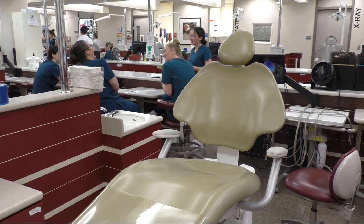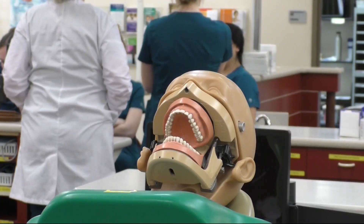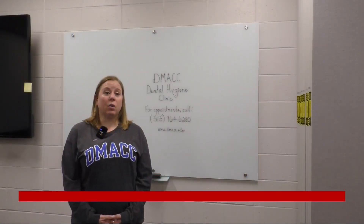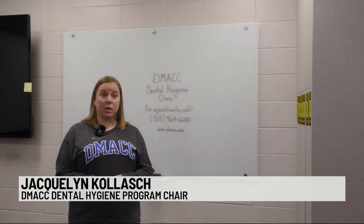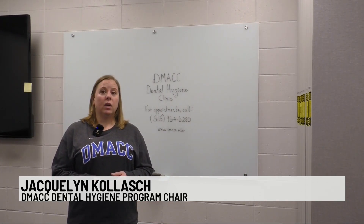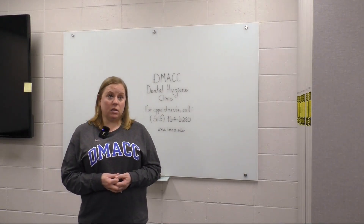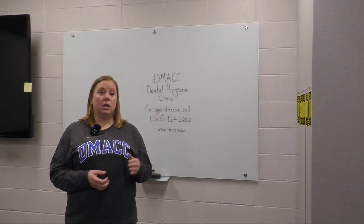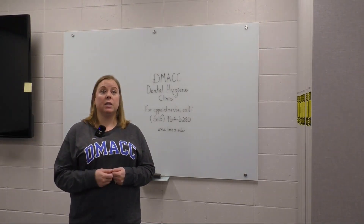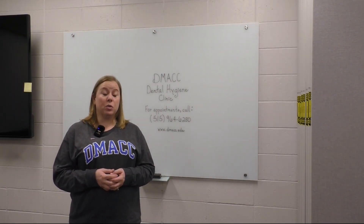Students try to make their experience as easy and comfortable as possible. One of the goals is to meet with patients from all walks of life. Students have requirements to meet different age populations, anywhere from children to the elderly. They also have different periodontal classifications that they need to meet — they can see someone who goes to the dentist regularly, or someone that hasn't been in 30 years. We're equipped to do that in our clinic.